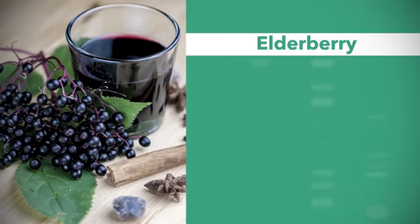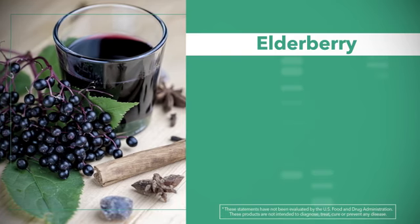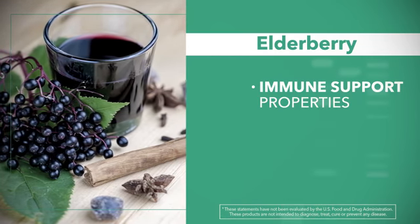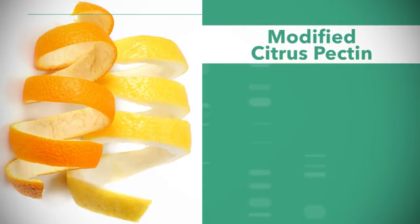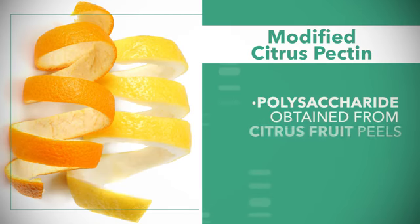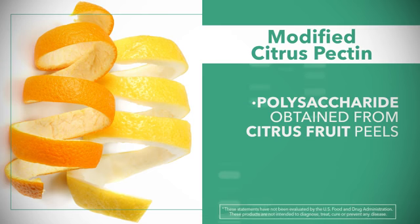We've added an herbal called elderberry. Elderberry has been used for centuries and is amazing for its immune support properties. Immunostart is also made with modified citrus pectin. Modified citrus pectin is called that because the pectin is found in the fibrous strands inside the peel of citrus fruit, and then you have to open up those strands to release the polysaccharide content — that's the citrus pectin. Modified citrus pectin has a lot of benefits all by itself.